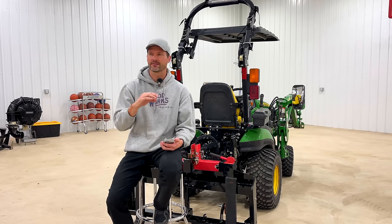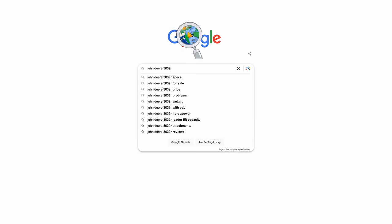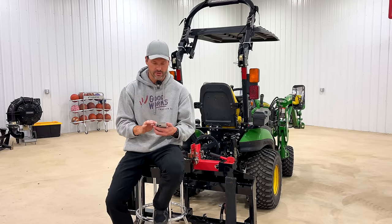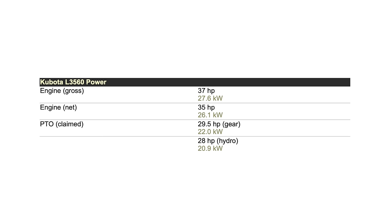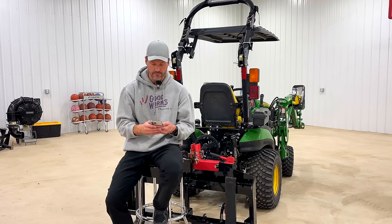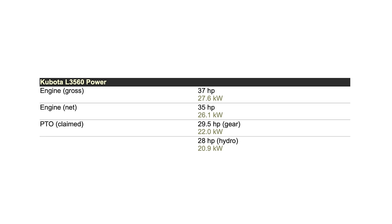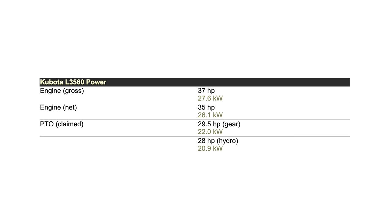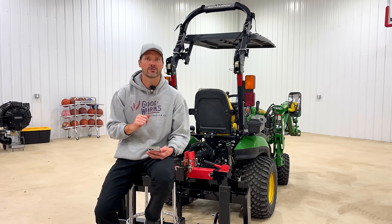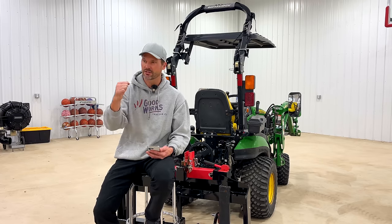First spec: horsepower. We're using tractor data, which is pretty reliable, and you can find this on John Deere's or Kubota's websites too. The John Deere comes in at 38.2 horsepower, the Kubota at 37 — a 1.2 horsepower difference, you're splitting hairs there. On PTO horsepower, the John Deere has 31.1 versus 28 on the Kubota — about a 3 horsepower difference. A little more PTO horsepower never hurt anybody; you're still going to run the same size attachments, maybe a 60-inch tiller or brush hog, but it gives you a little more oomph.